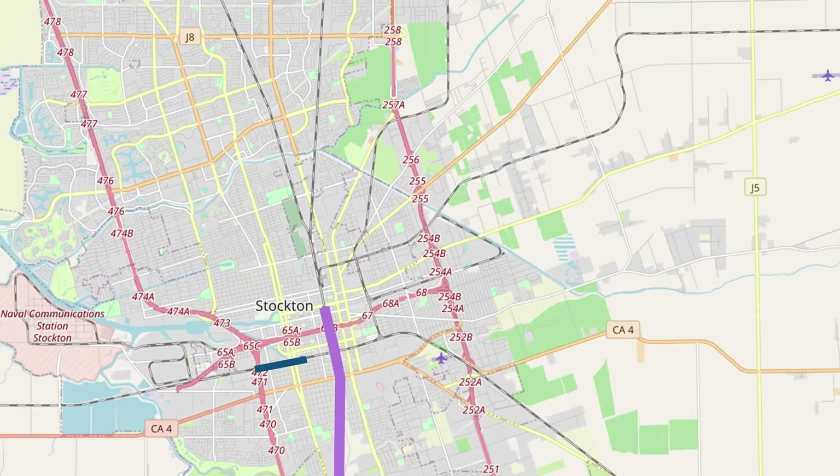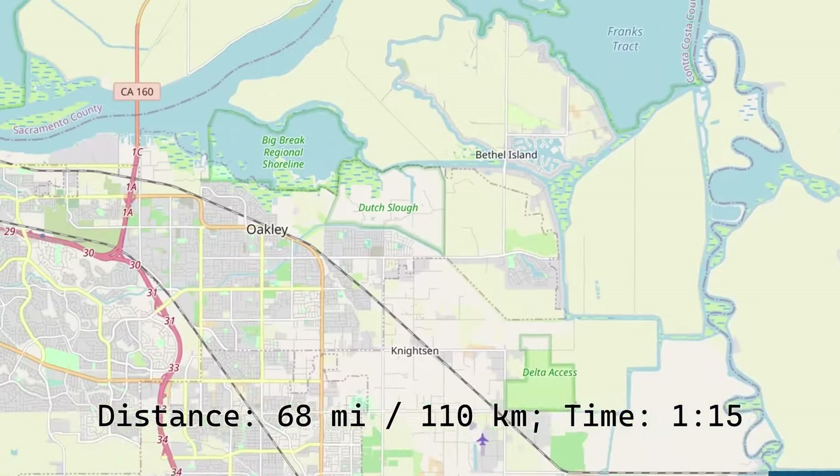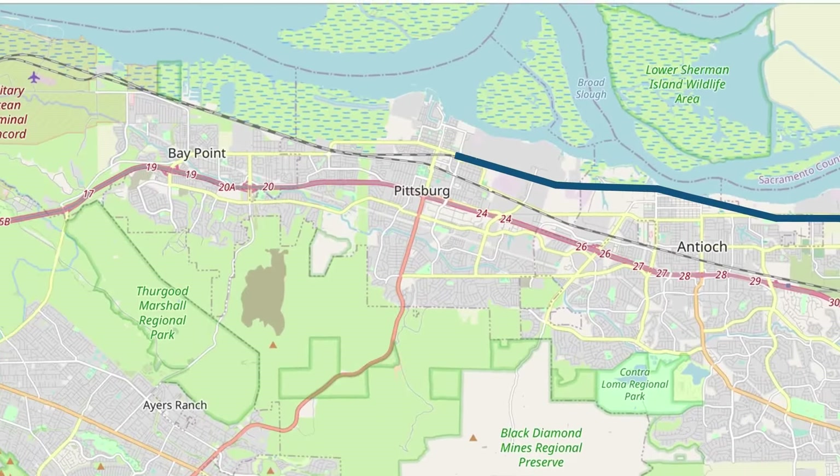So our route on the San Joaquin is pretty straightforward. We'll make stops at Antioch, Pittsburgh, and Martinez before reaching Richmond.